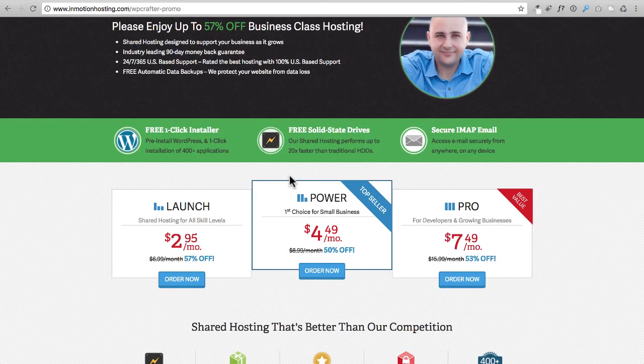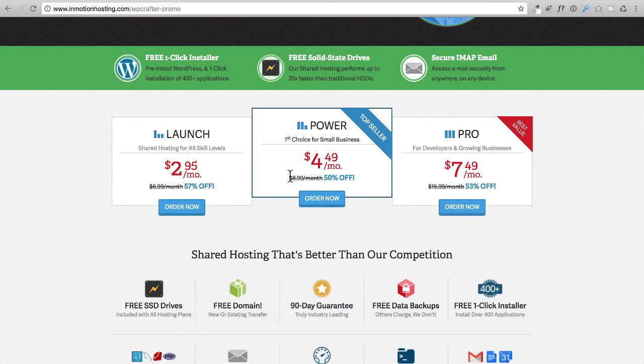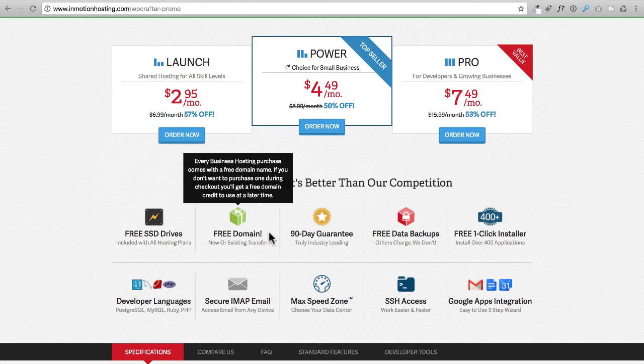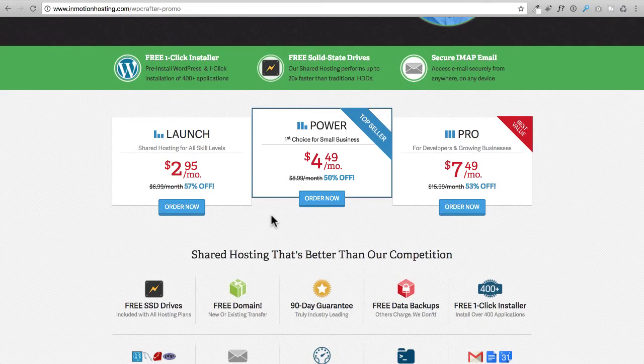Here are some of the great benefits of InMotion Hosting. Number one, I love their support — you can pick up the phone and call them, reach them via live chat, or submit a support ticket. Second, your website is hosted on a server with solid state drives, which means your site is going to run very, very fast. Also, when you install WordPress, they don't force junk plugins to get installed along with it — unlike HostGator or Bluehost, which install three to five junk plugins you'd have to remove.